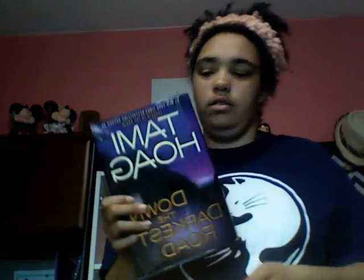Then I got Down the Darkest Road by Tami Hoag. I did a book review on this one a while ago, so you can check that out as well. I keep my door closed a lot, so that was my cat outside.